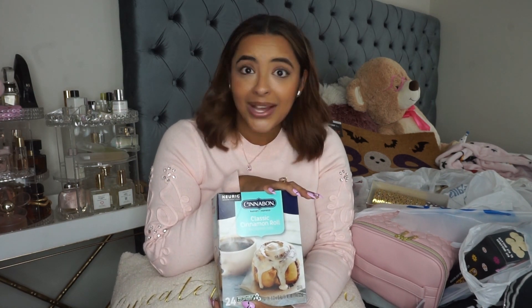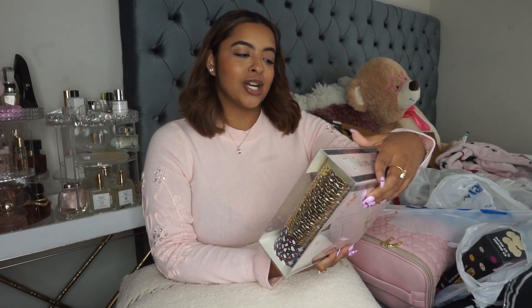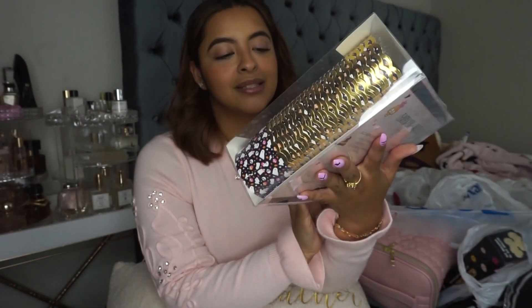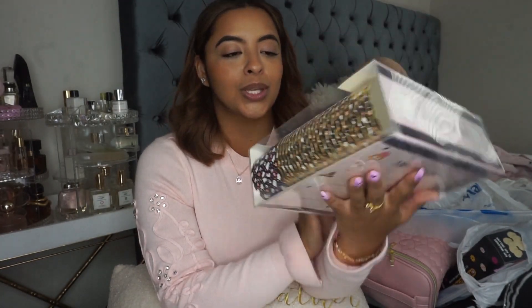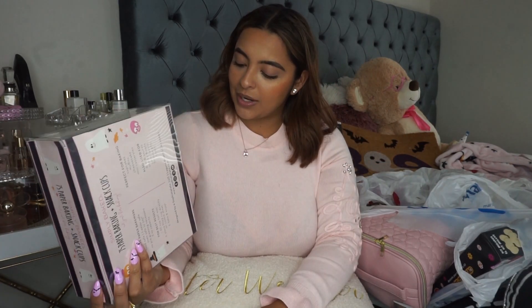For my little coffee slash hot chocolate bar, I bought new K-cups — the classic cinnamon rolls from Cinnabon. If you guys saw my last video, you know how much I love Cinnabon. These were $11.99 at Marshalls, which is a really good price considering they retail for $24. I also picked up these little paper baking slash snack cups — I picked them up mostly for the little pink ghosts and skeletons design on them. These will come in handy for my movie nights. They were $5.99.